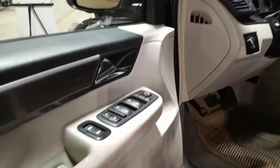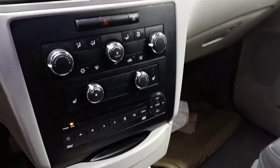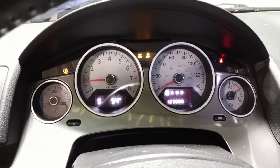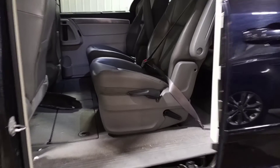Vinyl interior. Driver's seat. See the miles. Power sliding doors. Second row bucket stow and go. Third row stow and go. Rear entertainment.